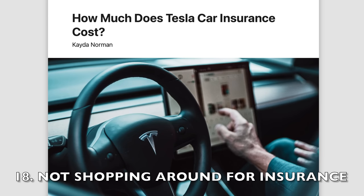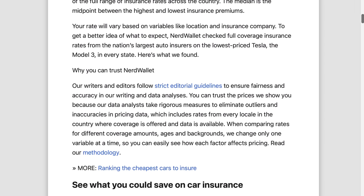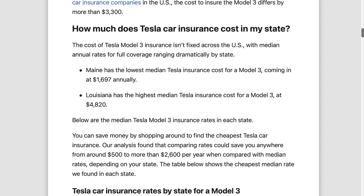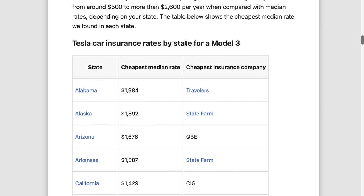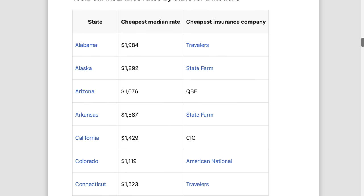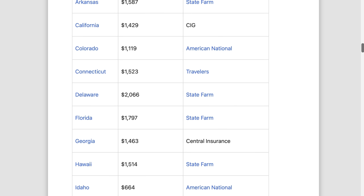The next mistake to avoid when buying a Tesla is not shopping around for insurance. Now insurance might not be the most exciting topic, but trust me, it's crucial to get this one right. In fact, different insurance companies offer varying rates for Tesla coverage, and some of them can be quite steep. Since Teslas are still relatively new and high tech, they can come at a price tag from the insurance department.